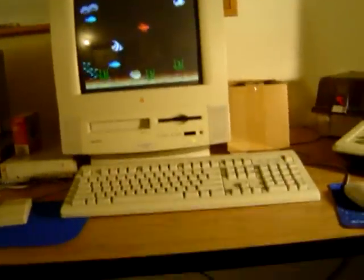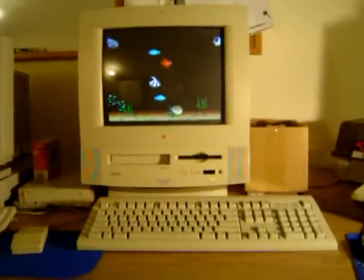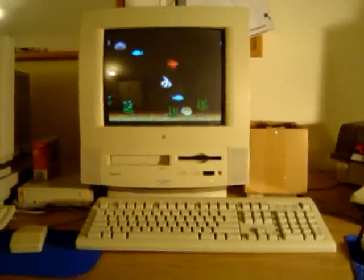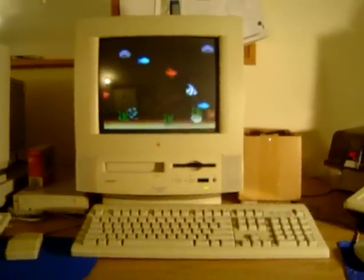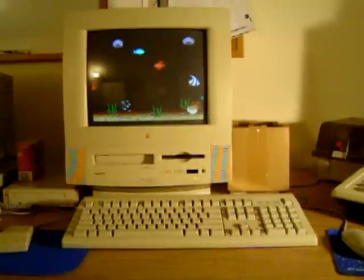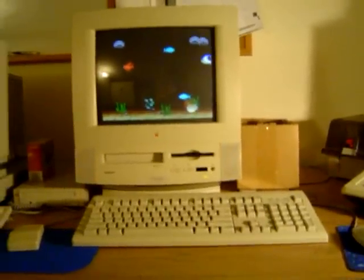It does have a CD-ROM drive — I'm not sure of the speed. I believe it still supports SCSI; it has a port on the back. It does have a LAN card. It also has a brand new clock battery — that's really the only other thing I've done.